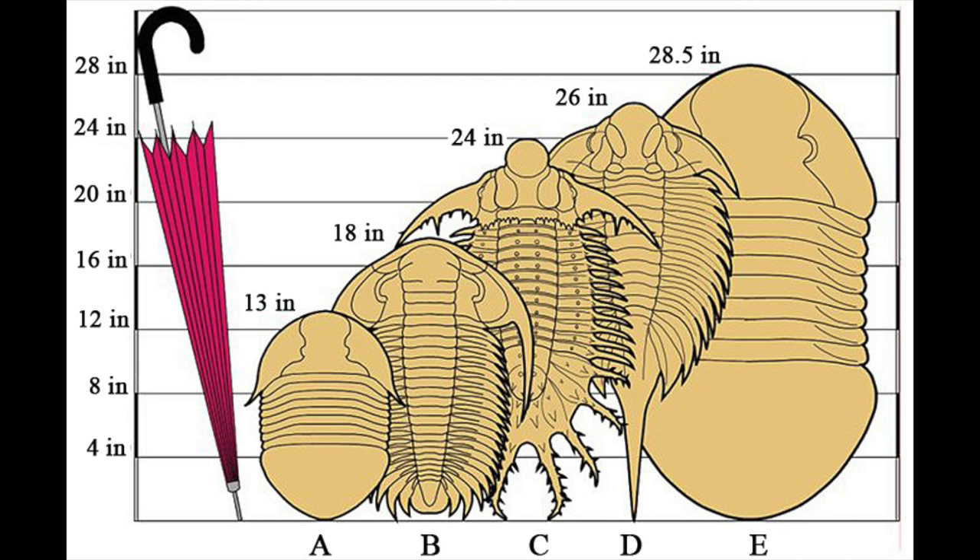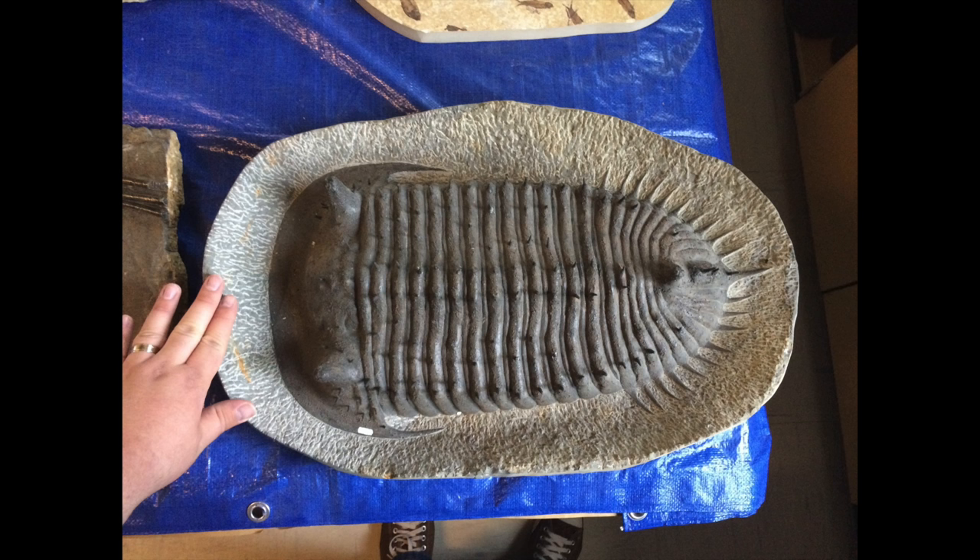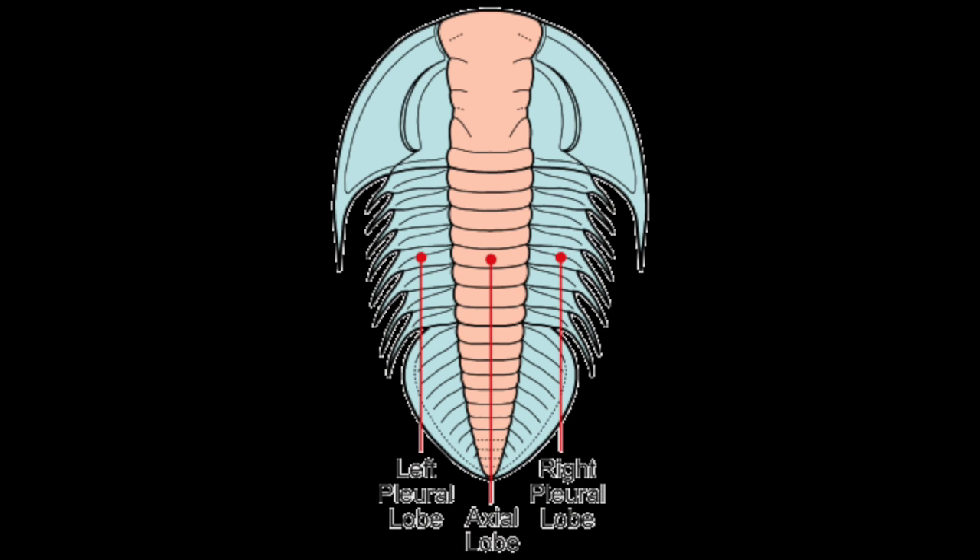As we've seen, trilobites come in many shapes, and they also come in a variety of sizes. Most of the pictures I've shown are not very big; the ones I have been working on are only a few centimeters in length. But some species can get up to about two and a half feet long, or 0.7 meters. This is an Elvis trilobite that someone donated to the University of Utah — this is my hand to give you some idea of scale. This is the biggest one I have ever seen.